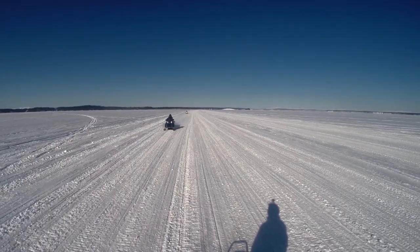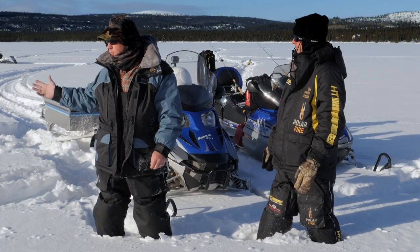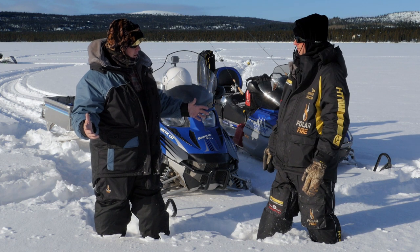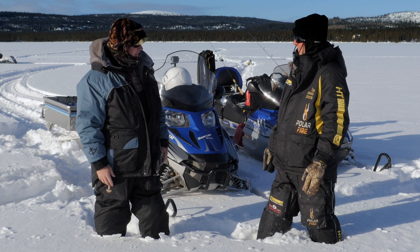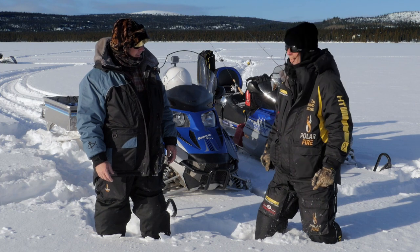We're a long ways from where we're staying — 15, 16, 17 miles out. As you can see, there are no fresh tracks out here except ours. We're alone, and if I stop talking, the silence is deafening. Well, let's see if we can make some noise.